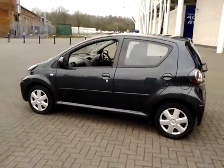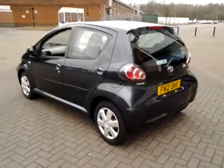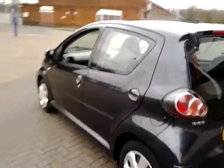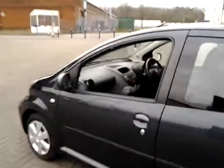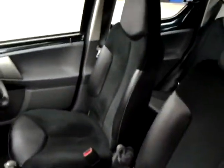Finished in metallic grey with a part cloth, part leather interior. This vehicle has full service history. The specification includes remote central locking, front electric windows, part cloth and leather upholstery, MP3 CD player with auxiliary input, air conditioning, and a trip computer.